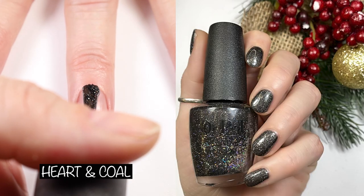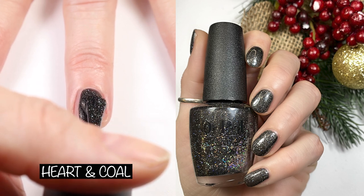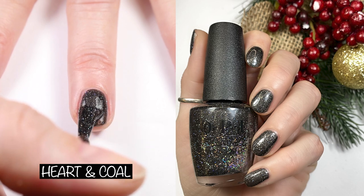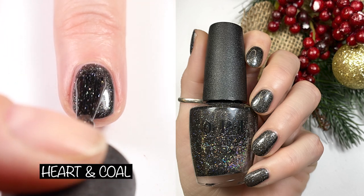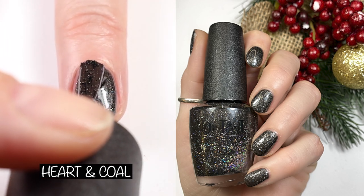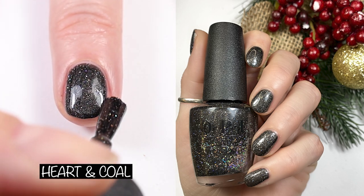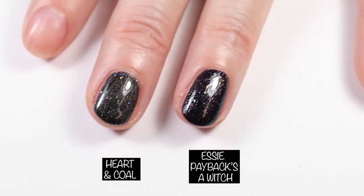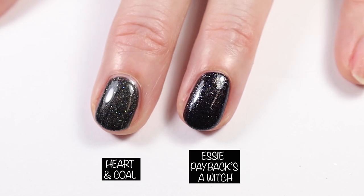Holy mackerel, this polish is gorgeous. This is Heart and Coal. OPI's website says: little black dress, meet your match with this black glitter. This has beautiful holo glitter in it and I love this polish. I did two coats in the swatch picture and two coats in the live swatch, and I'm obsessed. Here it is compared to Essie Paybacks, a Witch from the Halloween 2020 collection.